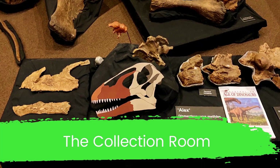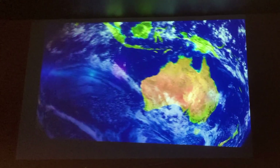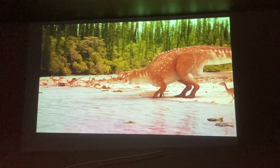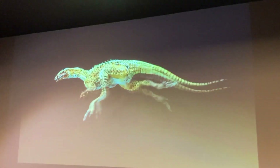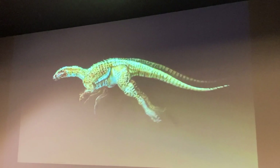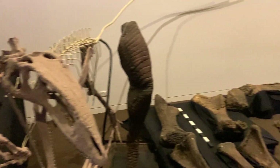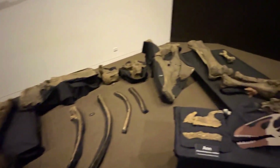In the collection room, we watched a movie about dinosaurs and how the bones were discovered in the Winton area. The guide then showed us several different fossils, including the Dimatinosaurus, Australia's most complete sauropod dinosaur.